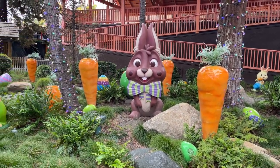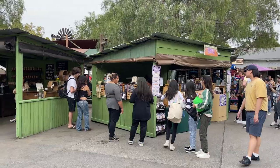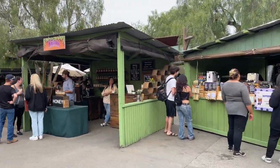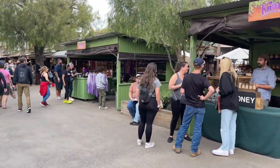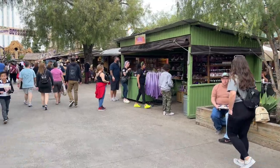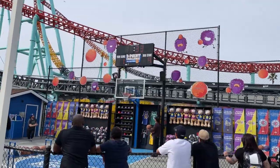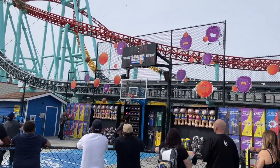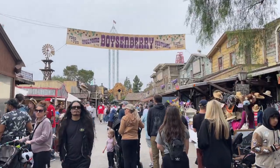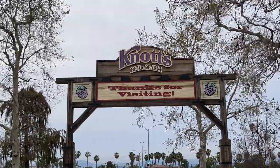In addition to the numerous food and drink offerings, the Knott's Boysenberry Festival also offers a wide selection of local crafters, live music, musical stage shows, and fun activities for guests of all ages. This year's Boysenberry Festival started on March 10th and operates daily through April 16th. If you decide to head out to enjoy this year's Boysenberry Festival, drop us a line on our social media accounts or in the comments below this video and let us know what your favorite dish of the event was.